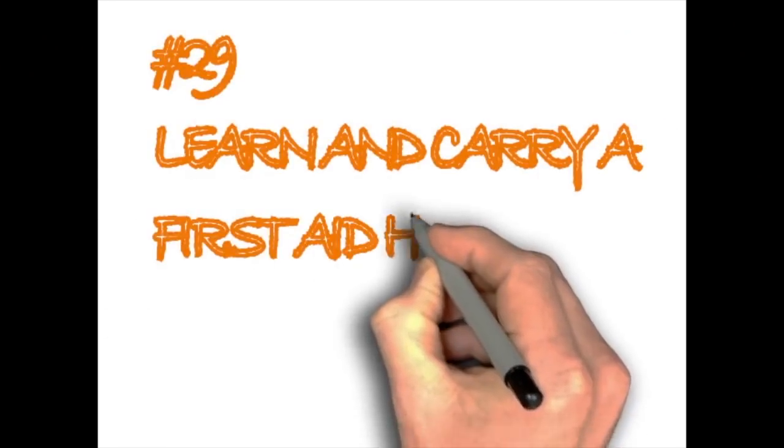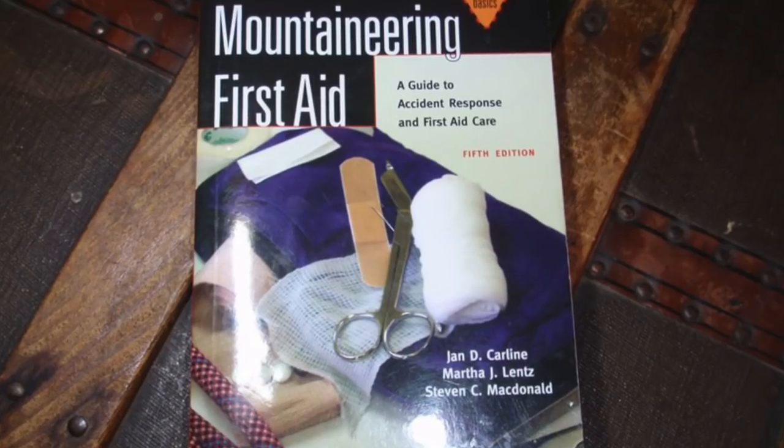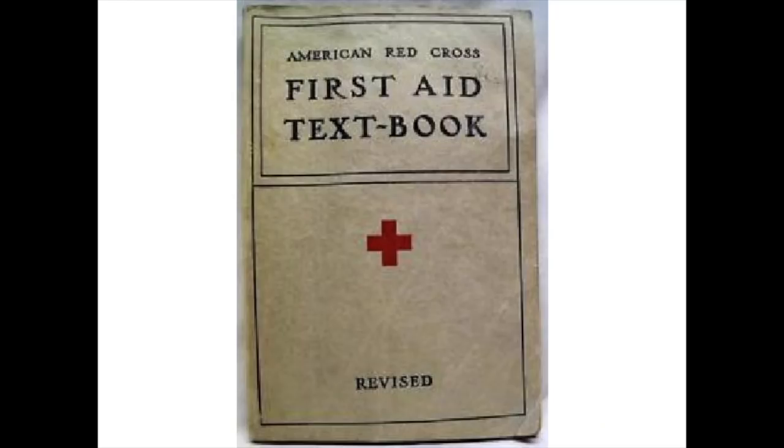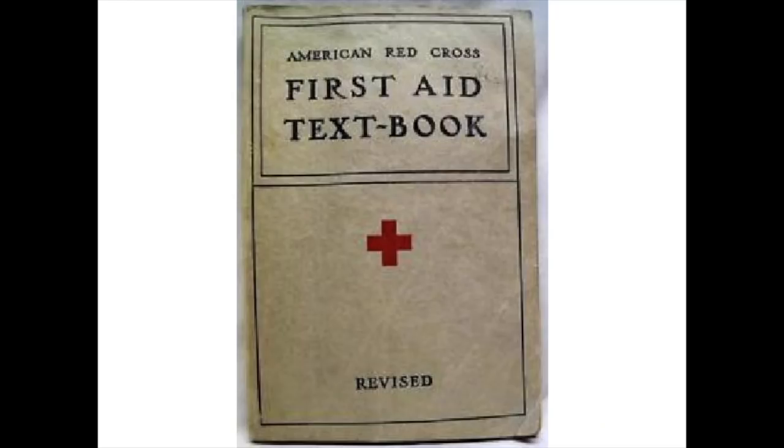Learn and carry a first aid handbook. It's never too late to pick up a first aid handbook and at least learn the basics. Even if you don't know how to handle every medical situation, you'll have the handbook to guide you through different medical procedures.